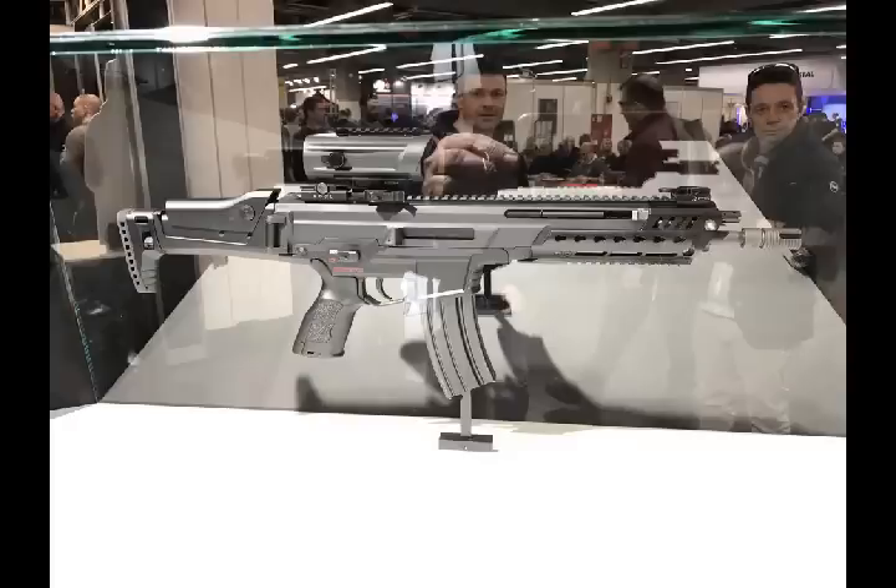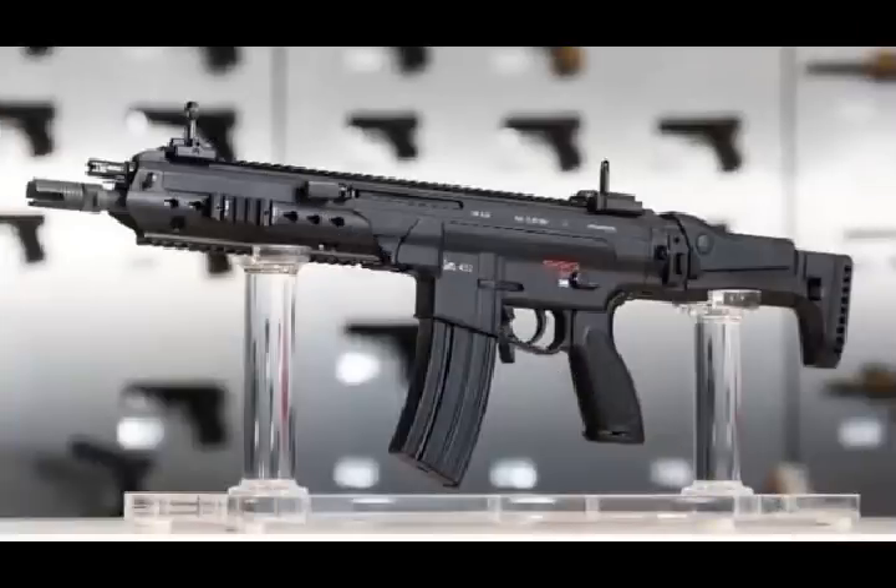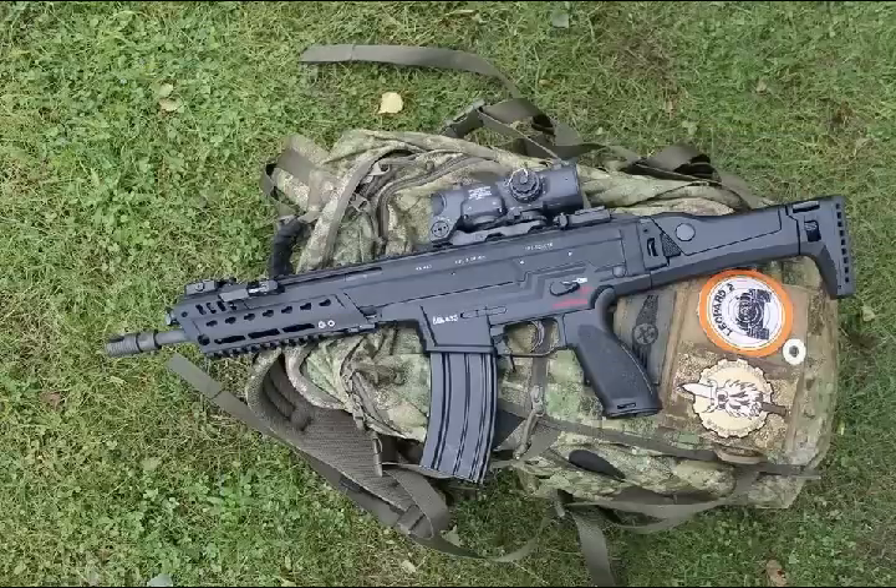The new HK 433 is a modular and compact assault rifle chambered for 5.56mm x45, which combines the strengths and outstanding features of the G36 and the HK 416 families of assault rifles, both proven worldwide.